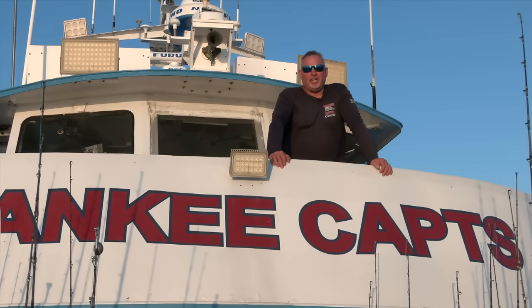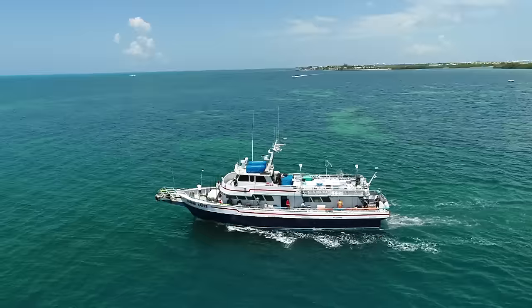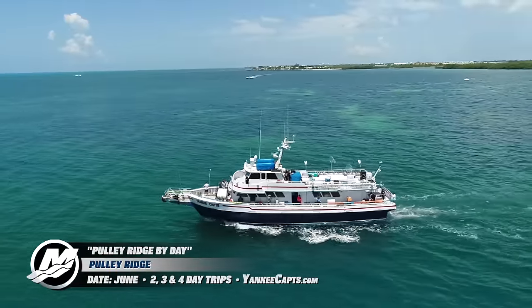Hey guys, welcome to another episode of Florida Sportfishing TV. We've got an absolutely awesome adventure in store. We are aboard the legendary Yankee Captains on our annual long range trip. You guys have seen these trips — we do them every year.